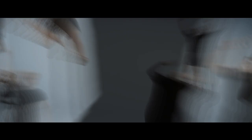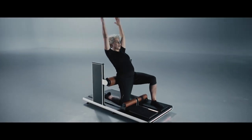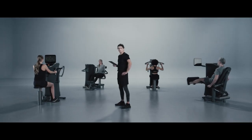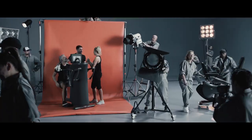eGym designs workouts for the 80%. eGym meets members where they are with a personalized workout experience built around their individual health goals and physical ability, offering them cohesive guidance, motivation, and support in and outside the gym, creating the ideal environment for success.